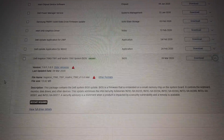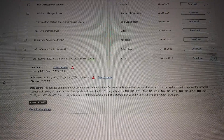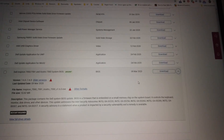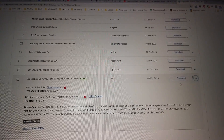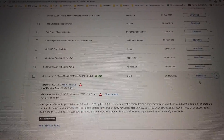A security advisory is a statement when a product is impacted by a security vulnerability and a remedy is available. So basically this is a security update to BIOS and it probably won't make any big difference to how the computer is operating, but I'm going to download it and install it and then we'll see if there is any difference I can notice afterwards.